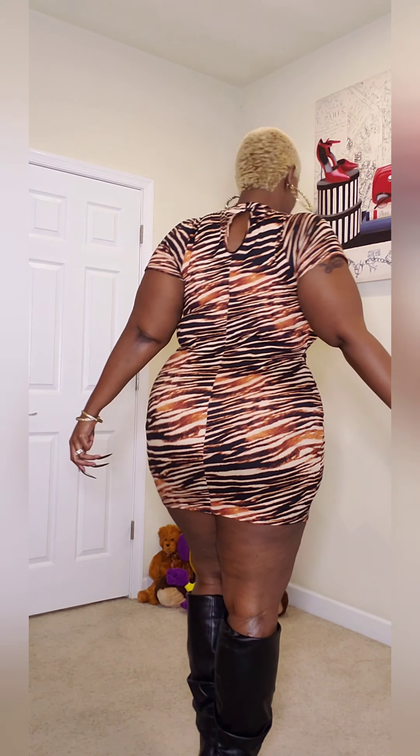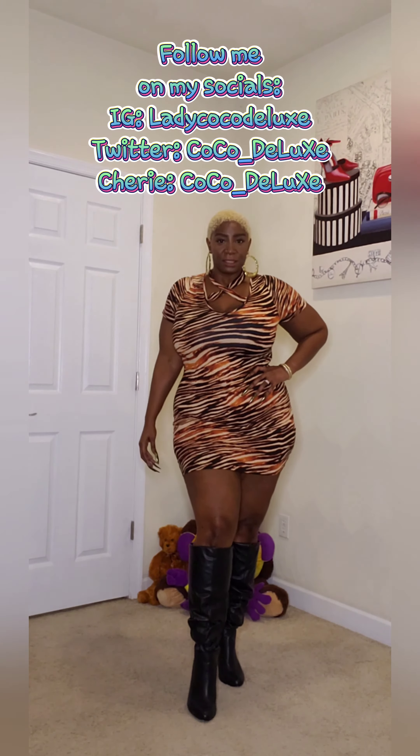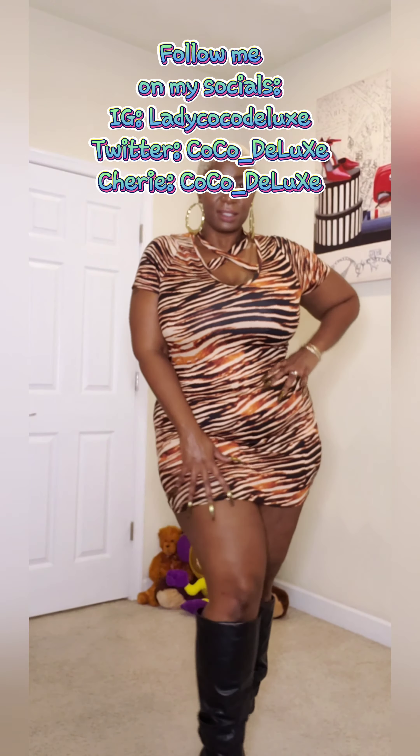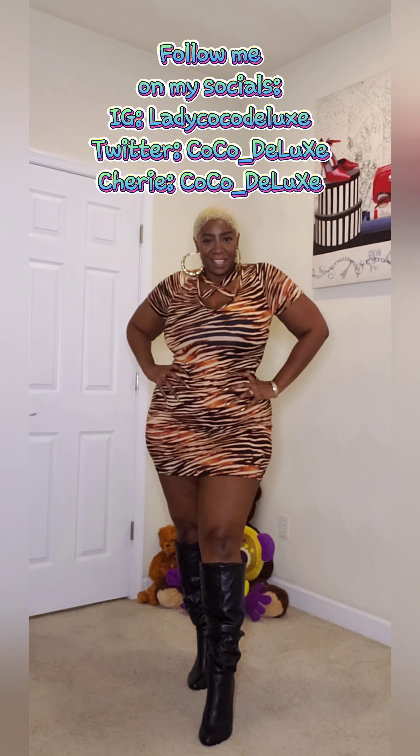This dress is 95% rayon and 5% spandex, so that rayon makes it feel really soft — a softer feel versus the first item which was polyester. It just feels so sexy in this dress.